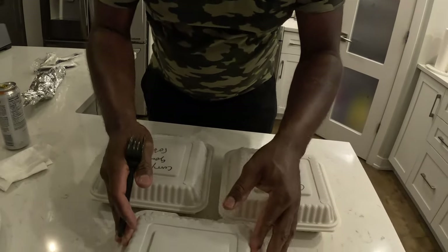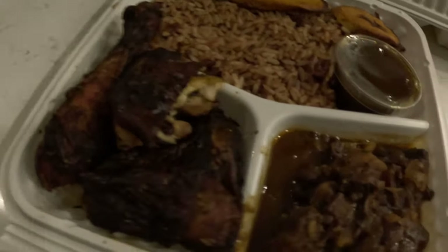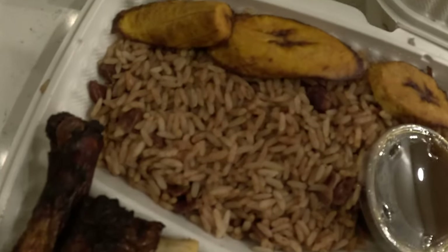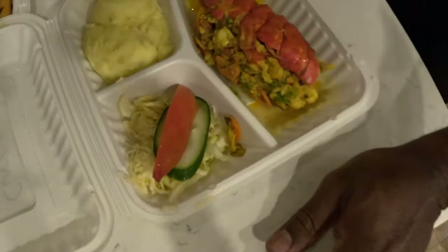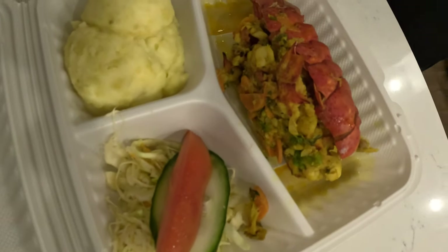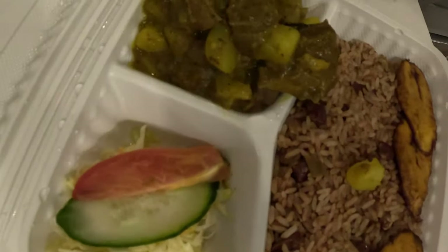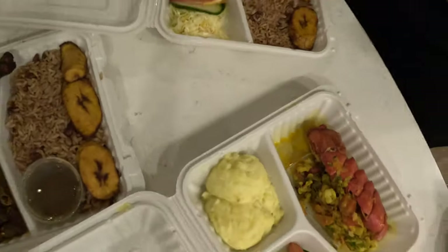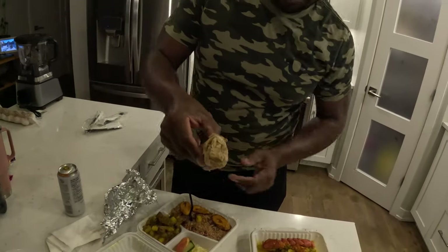First food of the day — let's see — this is jerk chicken with oxtail, rice and peas. We also added a curry lobster, and this is the curry lobster right here — Friday special. And right here this is the curry goat, also served with rice and peas and some vegetable plantain. And right here we got the roti — also added some roti right here.